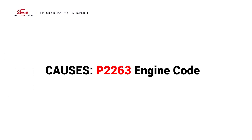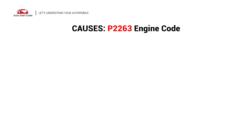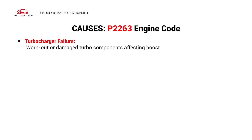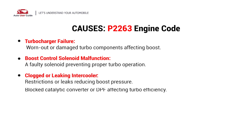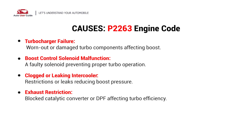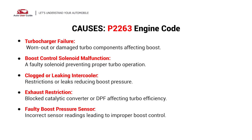What causes this imbalance? Here are the most common culprits — possible faults in your vehicle: turbocharger failure, boost control solenoid malfunction, clogged or leaking intercooler, exhaust restriction, and a faulty boost pressure sensor.